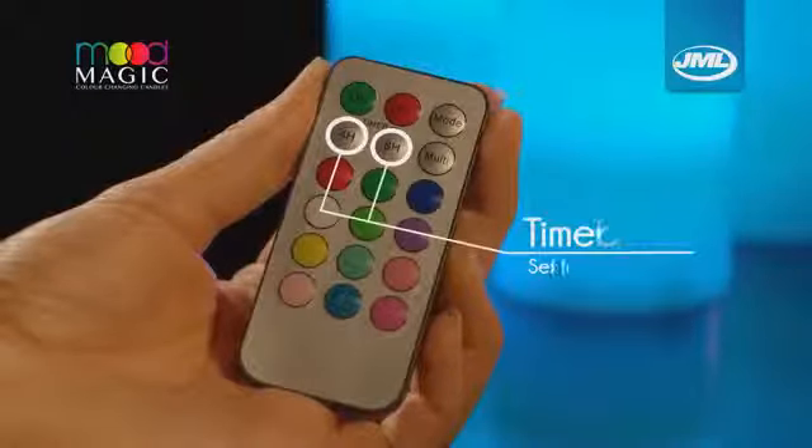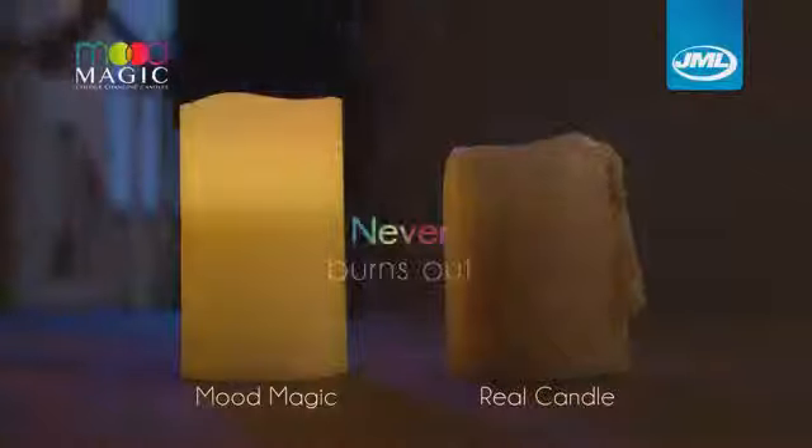Plus, with four and eight hour timer settings, you can also use them to give your children a comforting nightlight that safely turns off as they sleep. Mood Magic will never burn down or blow out wherever the mood takes you.